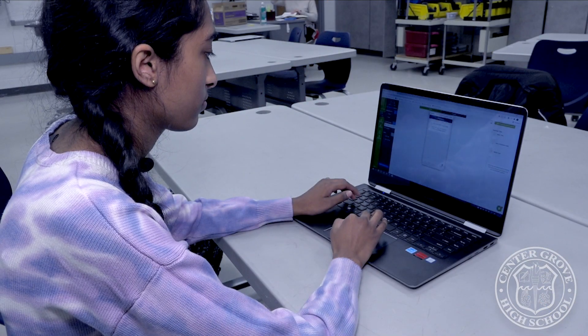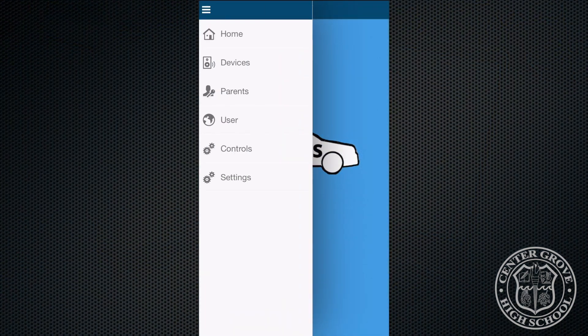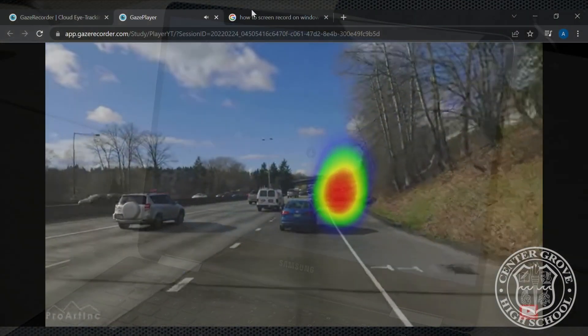Our app connects to the external camera and Bluetooth speaker through a Wi-Fi connection. The app is immediately turned on once a person enters their car. The gaze tracker software, which is an open-source program used to detect eye movement, will be embedded in our app to analyze the data collected from the external camera.